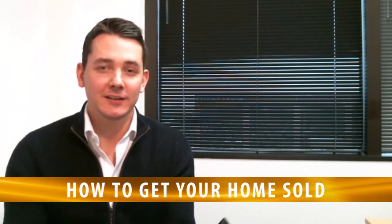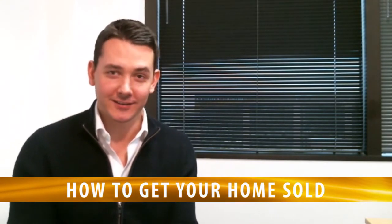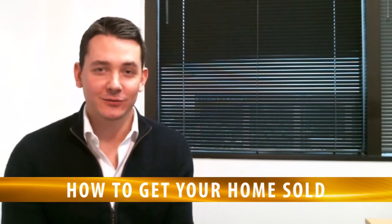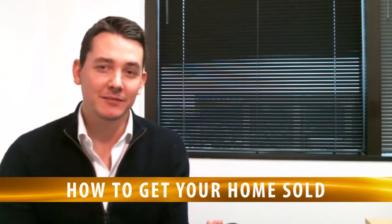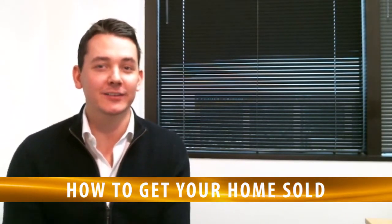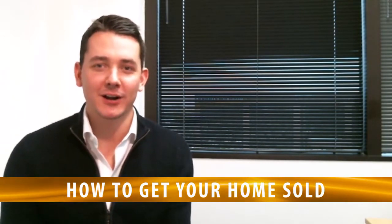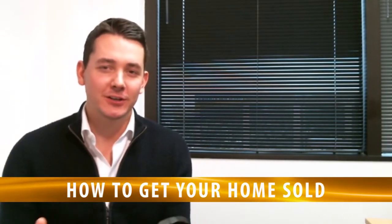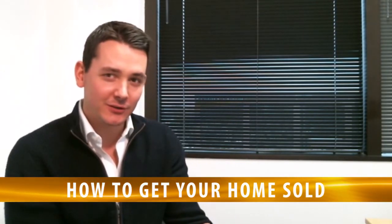Let's talk about inside your bedroom and more specifically the closets. In your closets, it's really good to minimize all the stuff by about 50 to 60%, which I'm sure seems like a lot, but it's going to make the closet seem so much bigger — which is exactly what we want a buyer to think. Go ahead and put those items in boxes and store them in the garage.